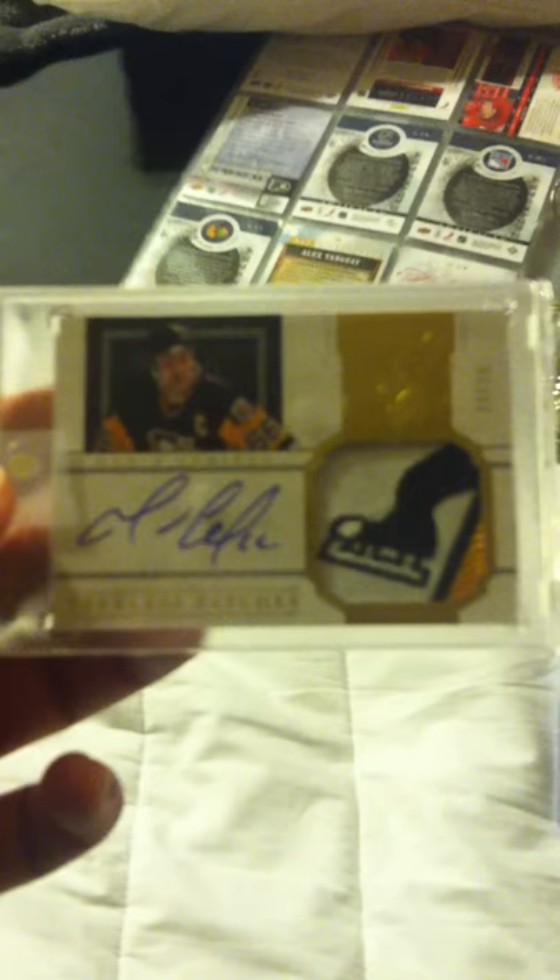Alright, another Penguin. I got a Crosby Young Gun. Mario Lemieux Inaugural Inks auto, numbered to 97. This is a big one — it's Dominion Peerless Patches of Mario Lemieux, and that's the sickest patch I've ever seen. For the Sabers, I got Tyler Myers patch — it's the sword.